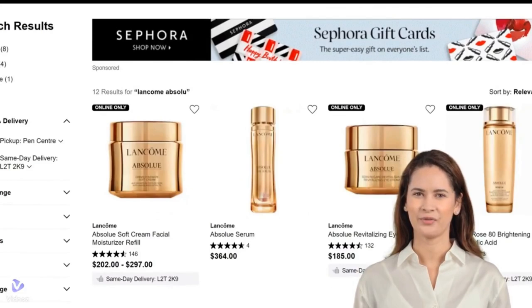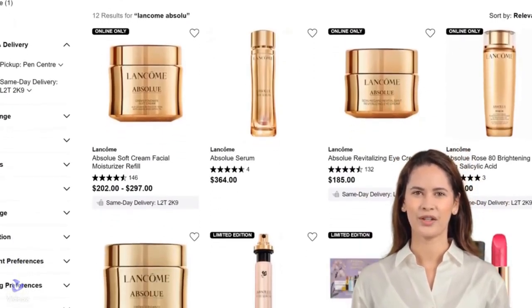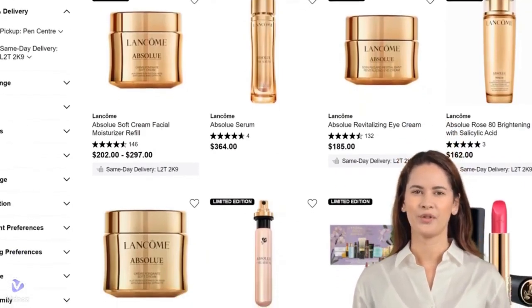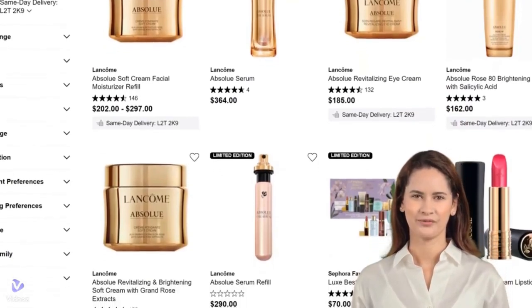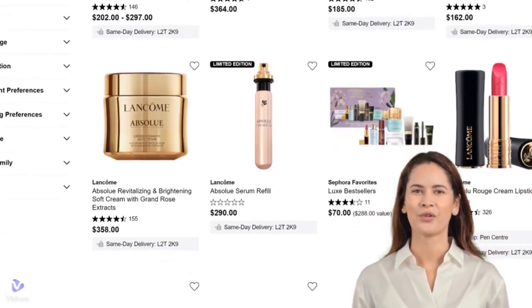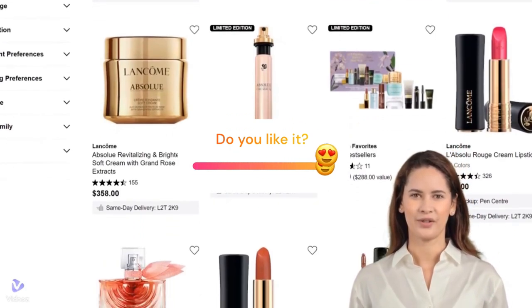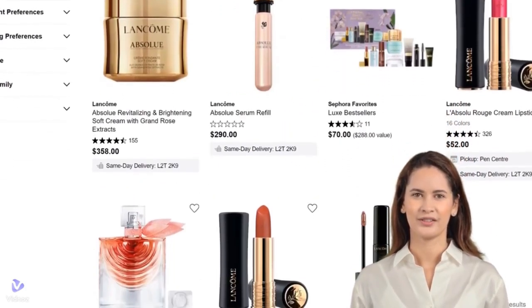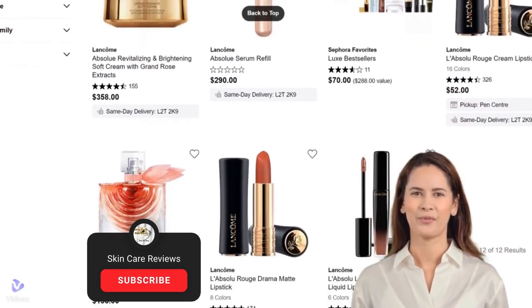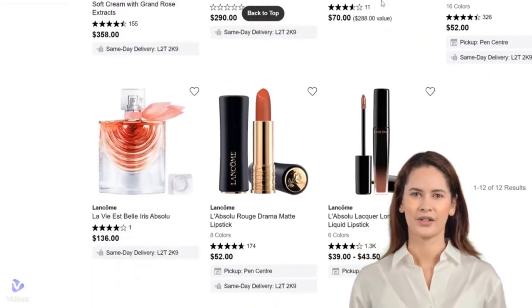Thank you for joining me in this in-depth review of Lancôme Absolue Regenerating Skin Care Products. Next week, we will review the Lancôme Absolue Premium BX Skin Care Products. I hope you found the insights and details helpful in making informed choices for your skincare routine. If you've tried any of these products, I'd love to hear your experiences in the comments below. Don't forget to like this video if you enjoyed it and found it useful — your support means a lot and helps me bring more content like this to you. Make sure to subscribe and hit the notification bell so you never miss an update. Until next time, take care and keep glowing!